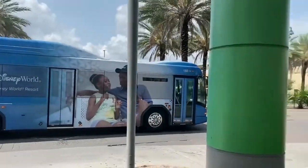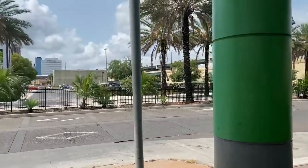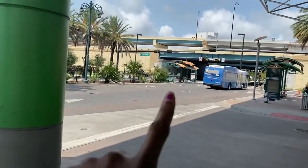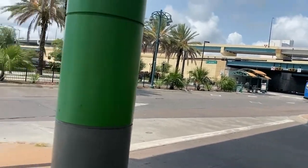That bus right there is the free one. If you guys want to catch the free bus, it takes you around downtown — that bus is absolutely free. Right there is where the bus stop is if you want to catch a free ride on the free buses.